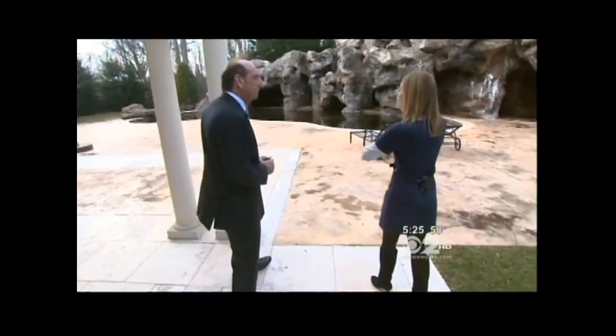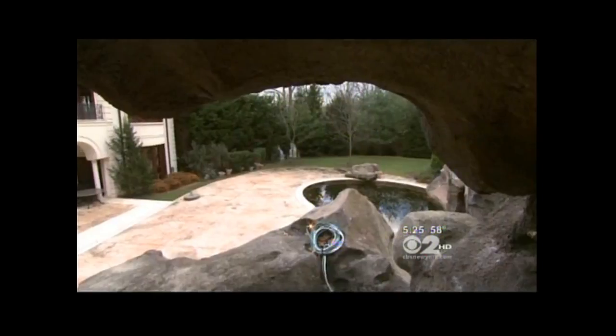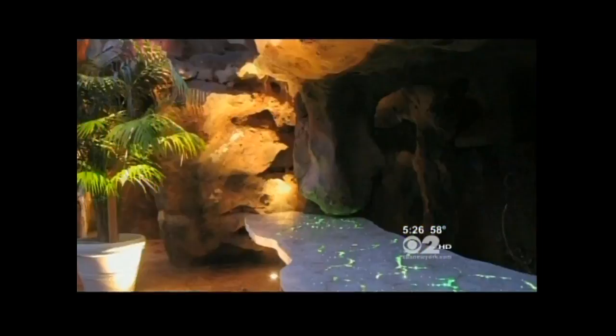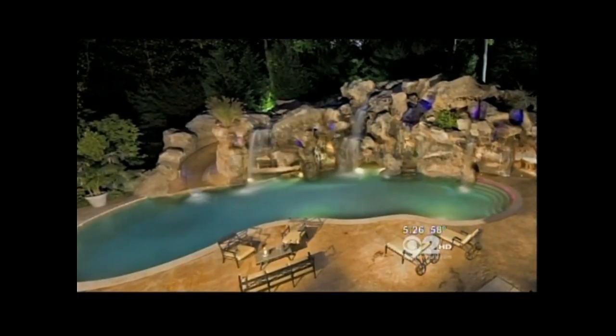"This is what we call a grotto." More than a grotto — this is really a resort. It's a $2 million setup with nooks and crannies throughout, made of concrete and stone. Guests can swim right up to four stools in the water and be served. In the summer, waterfalls come crashing down, and there's even a water slide at the top.